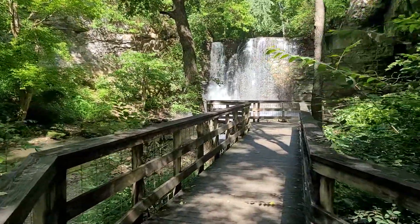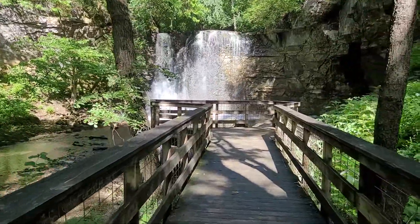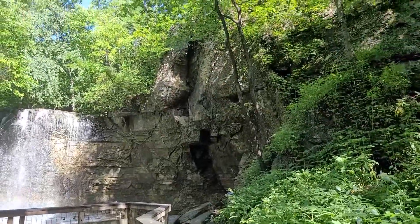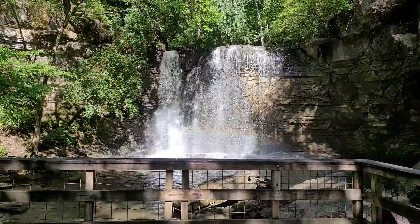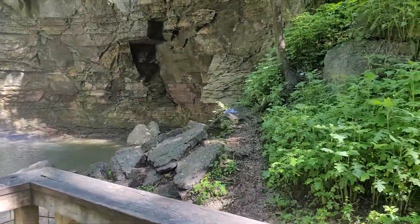Oh my lanta, folks! I cannot believe how absolutely gorgeous this is, and look at that — there's a rainbow. Uh oh, somebody left their underwear. Why is there always underwear?